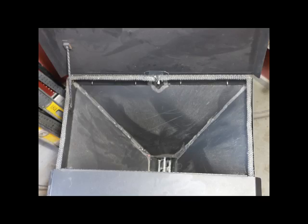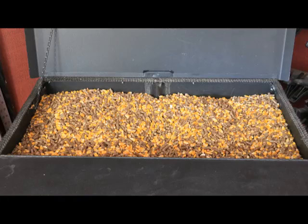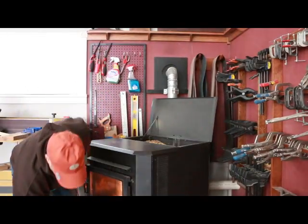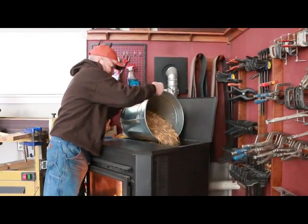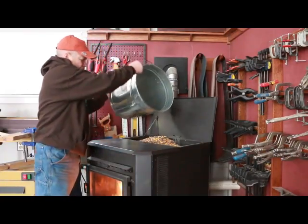The stove has a hopper which the manufacturer claims will hold 70 pounds of pellets — a claim we don't dispute; it holds what it holds and it's satisfactory in every way. It's what goes in the hopper that we pay attention to, and over the years we seem to have settled on a mixture of wood pellets and corn with around a 60-40 mix: 60% pellets, 40% corn.